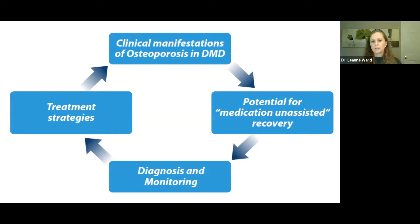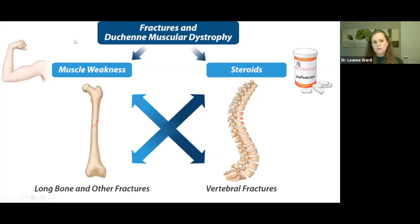The clinical manifestations of osteoporosis in Duchenne involve two main fracture types. The muscle weakness largely drives long bone and other non-vertebral fractures, but steroids potentiate the fracture risk. The steroids largely drive vertebral fractures, though muscle weakness also contributes — there are cases of boys never on steroids who have had vertebral fractures, though less commonly than those on steroids. We will discuss diagnosis, monitoring, and treatment strategies.